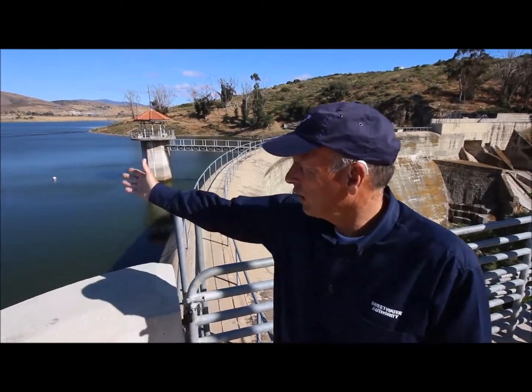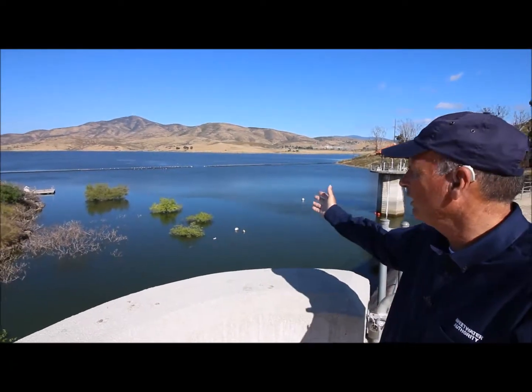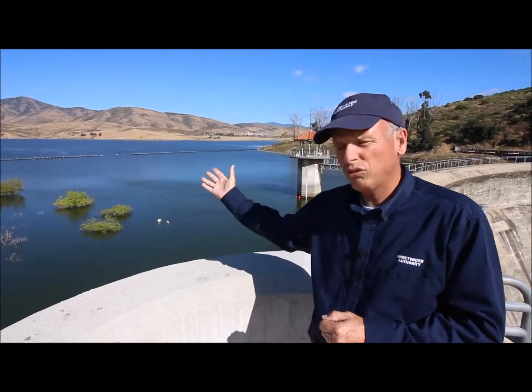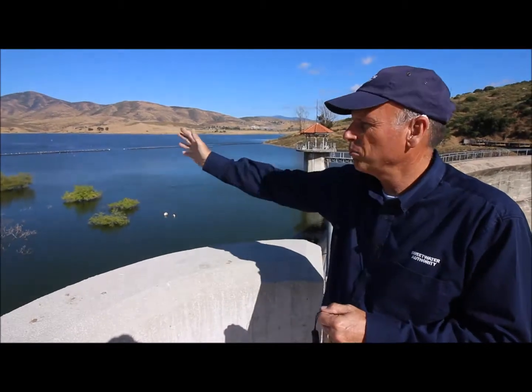We're about 50% full — approximately 13,000 acre-feet of water. This is also home to many endangered species: the California Gnatcatcher, Least Bell's Vireo, Willow Flycatcher, Southwestern Arroyo Toad, to name a few. It is quite a pristine place out here. There's not much development to the east or south of us, as opposed to the northern side, which is quite developed.